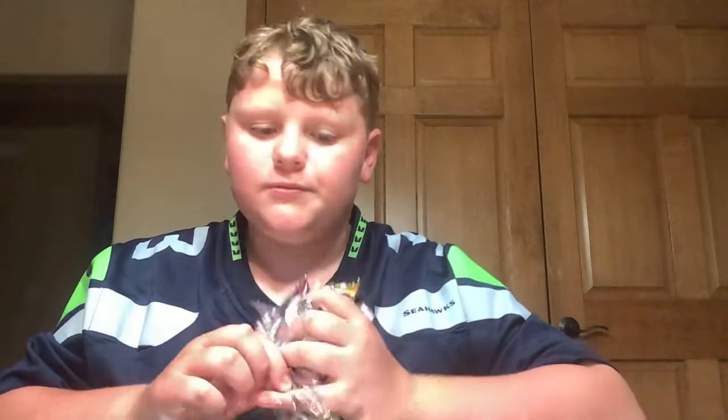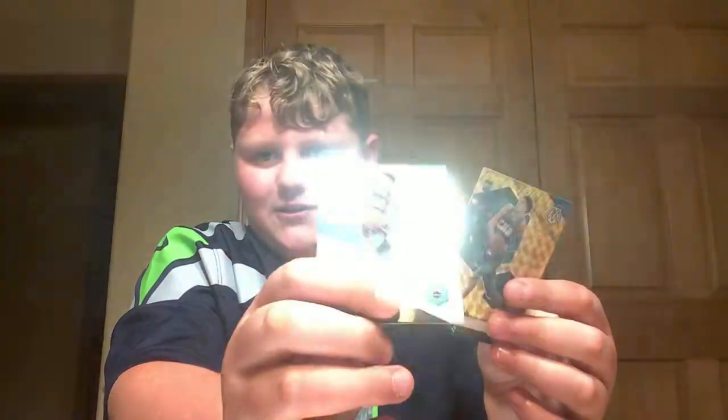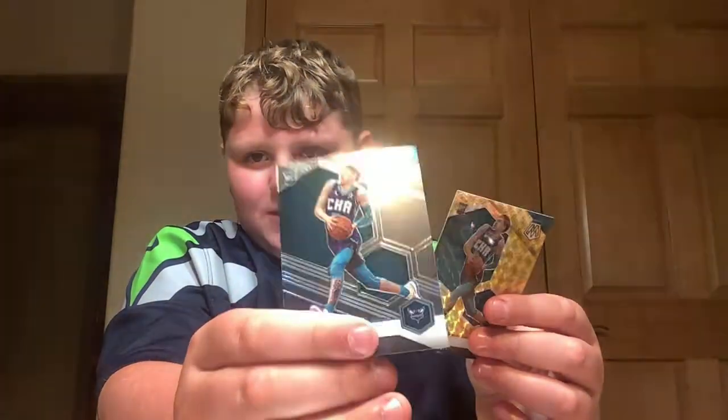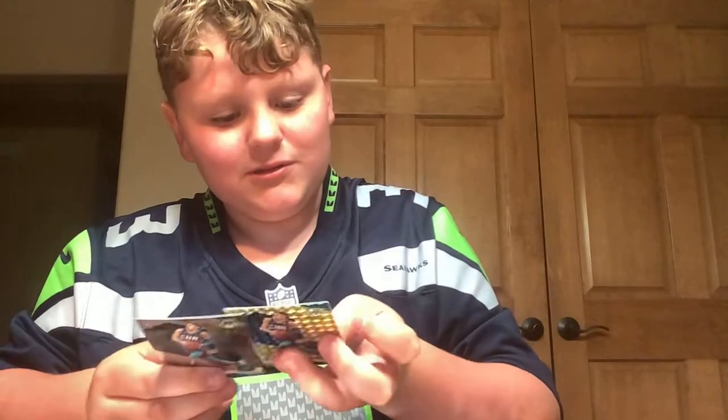Thanks for watching another video. Next time I will try to have Brady with me — today was just a busy schedule for him. We got these two LaMelo Ball rookie cards that I'm pretty pumped about. I also have another one exactly like this that I got for, I think, $20. This LaMelo rookie is pretty cool to me. I'm just a little disappointed that we didn't get our silver prism.